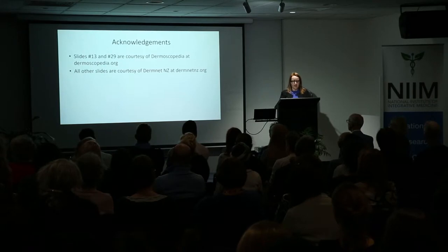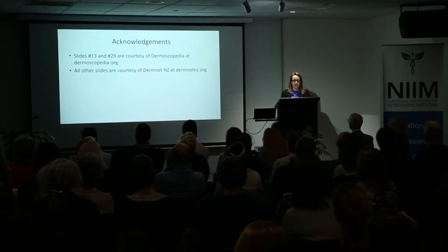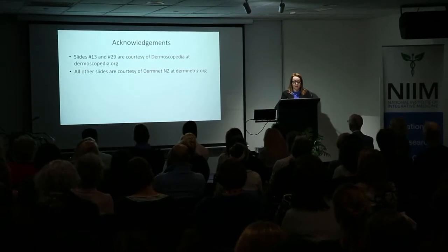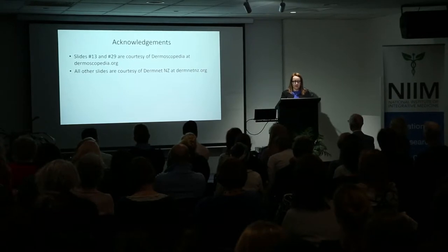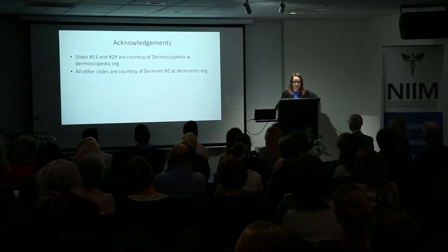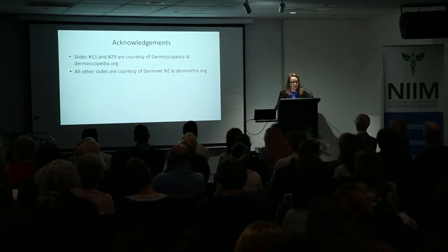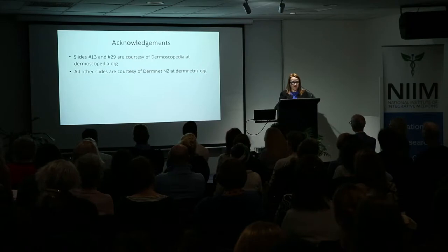Dermoscopy is the medical examination of the skin for the detection of skin cancers and other skin lesions, using a dermatoscope, which is a hand-held device with suitable light and magnification, to look into the skin so that a skin spot's in-depth features such as colours and structures, not usually visible to the naked eye with or without magnification, can be clearly seen and used to diagnose skin cancer or other skin conditions.